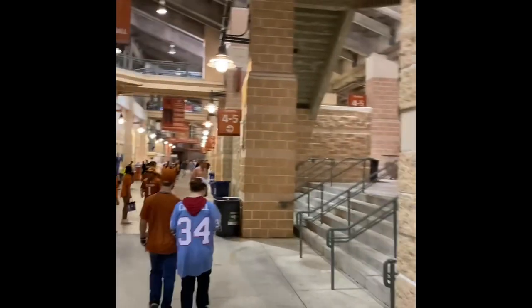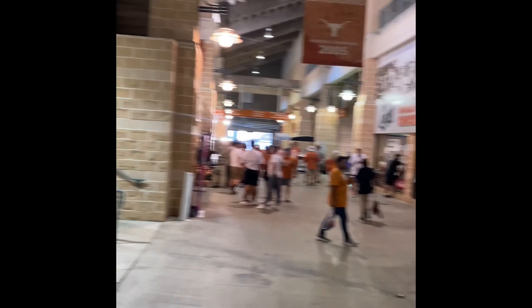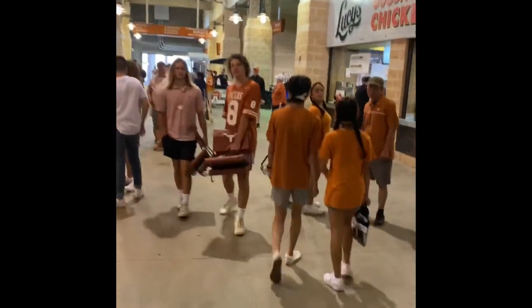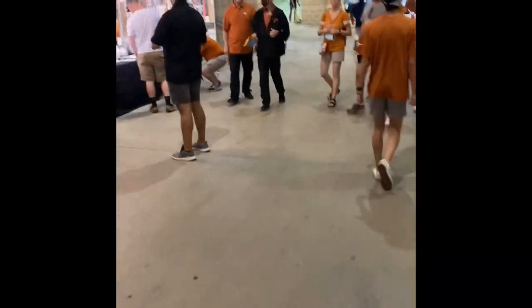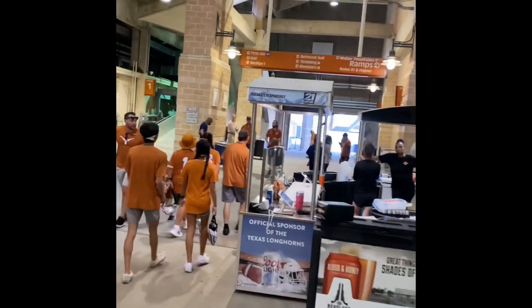The lowest concourse at DKR Stadium — where the single-numbered sections are — is probably your best bet to find food and merchandise. It's one of the newer parts of the stadium, and there are two levels of seating here with plenty of concessions including local favorites like Austin's Pizza and Lucy's Fried Chicken, which I highly recommend. You can also bid on really expensive items here too, and it's a great way to quickly get to the brand new South End Zone.